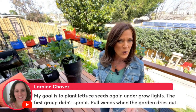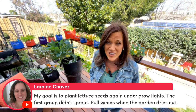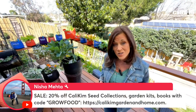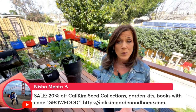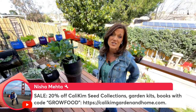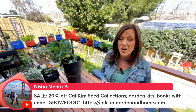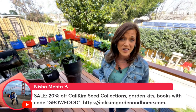Lorraine Chavez — my goal is to plant lettuce seeds again under grow lights; the first group didn't sprout. Make sure you don't plant the seeds too deep — just put them on top of the soil, press them in, and keep that soil moist. Hope you'll have better luck with the next round. We've been pulling a lot of weeds too with all the rain we've had. There's also a 20% off sale right now with the code GROW FOOD — we've got 30 seed collections ready for your spring garden.